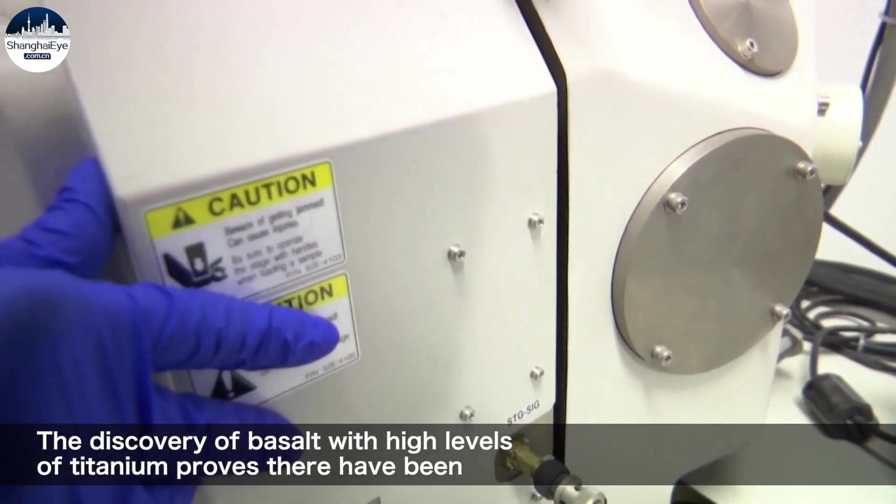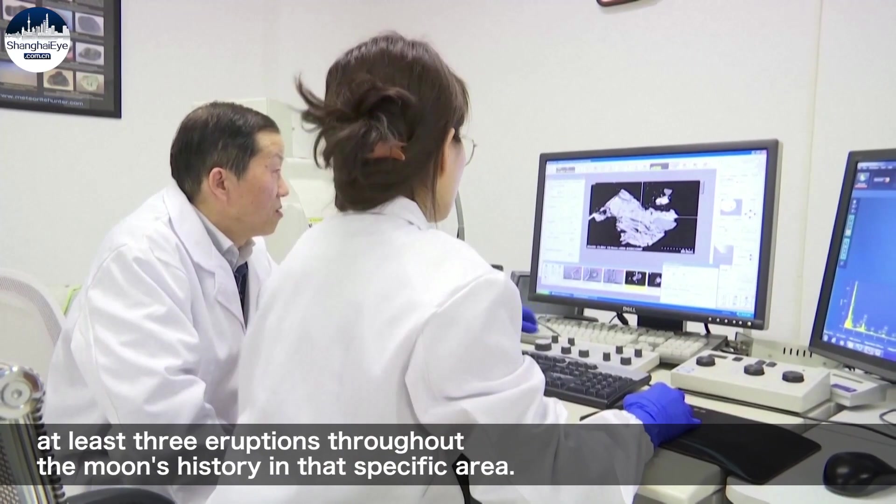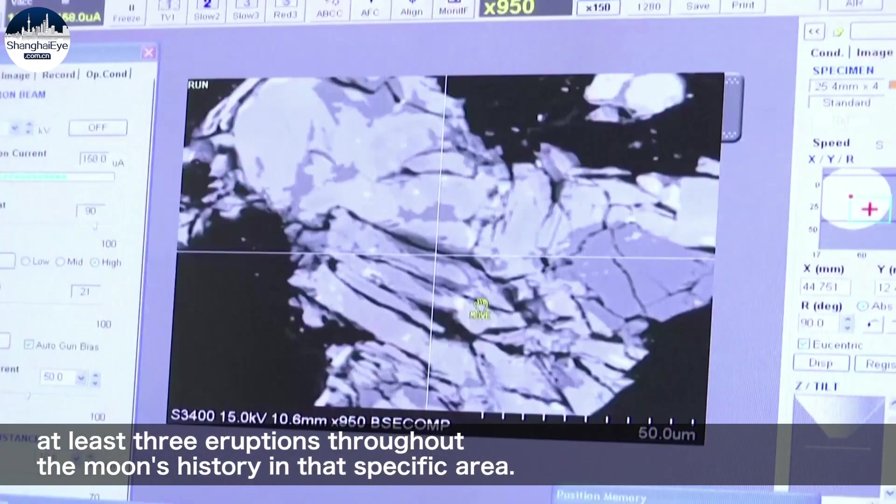The discovery of basalt with high levels of titanium proved that there have been at least three eruptions throughout the moon's history in this specific area.